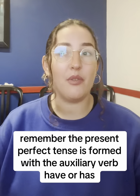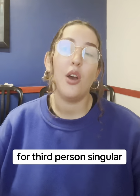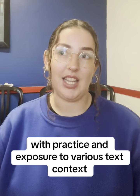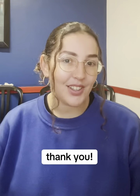Remember, the Present Perfect Tense is formed with the auxiliary verb 'have' or 'has' for third-person singular, followed by the past participle of the main verb. With practice and exposure to various contexts, you'll become more comfortable using the Present Perfect Tense correctly in English. Thank you!